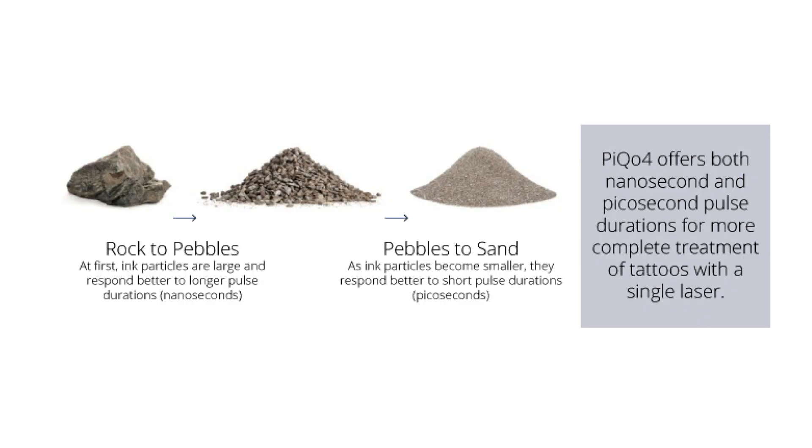The way tattoo removal works is that we use lasers to break these ink particles. The smaller we can break them and the more readily we can break them, the faster they will clear out through your body. Tattoo removal can be done every six to eight weeks, and the clearing of the ink takes around three months. You can do treatments more frequently than the ink is clearing to keep things moving, and we will analyze how many treatments you need based on what your tattoo looks like, how big it is, and how many colors.